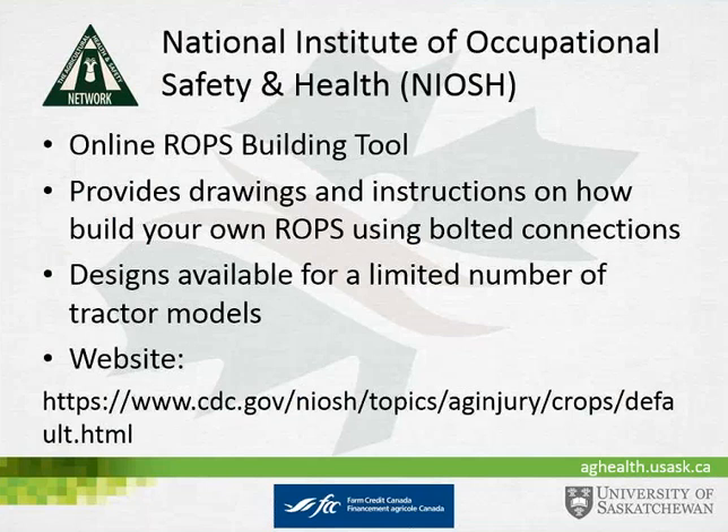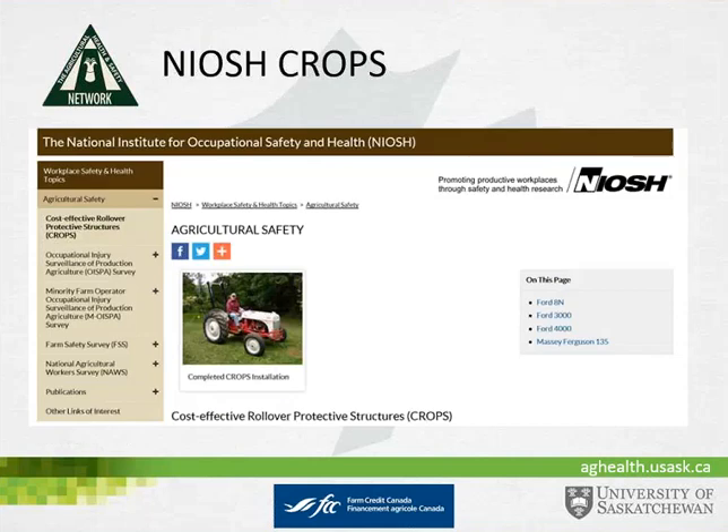In follow-up to that, the National Institute of Occupational Safety and Health in the United States developed an online ROPS building tool. It provides drawings and instructions on how to build your own ROPS, designed around bolted connections because of concerns about the ability of farmers to properly weld ROPS. Designs are available for a limited number of tractors. These have been nicknamed cost-effective rollover protective structures, or CROPS, and the website includes designs for some Ford and Massey models.